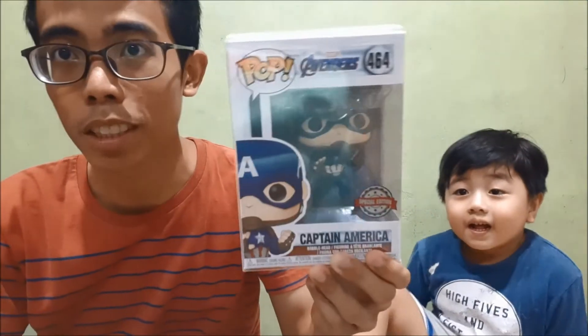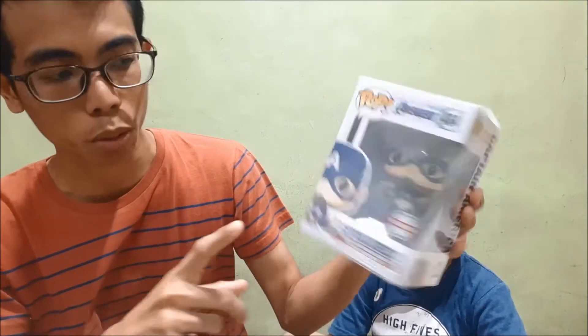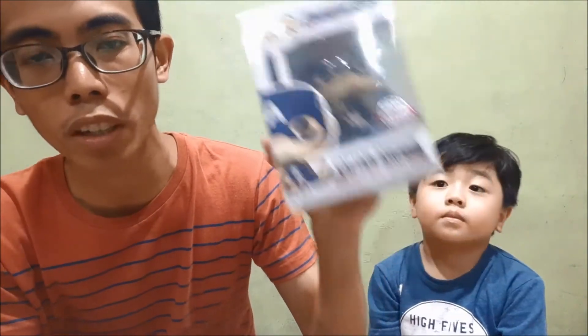We've got the captain himself — Captain America, aka Steve Rogers. Like I said, I collected all of the Endgame final battle suits. I really like the sculpt on this pop, the paint job, the details — everything. It's just a small pet peeve that it doesn't come with the shield. But still, it's a very good looking pop. I cannot wait for the new one with the lightning, the hammer, and the broken shield. Yeah, Captain America.